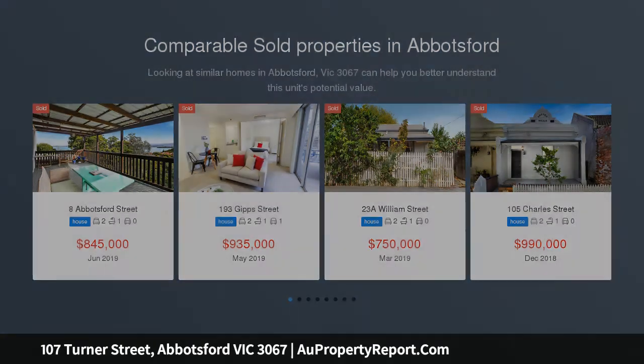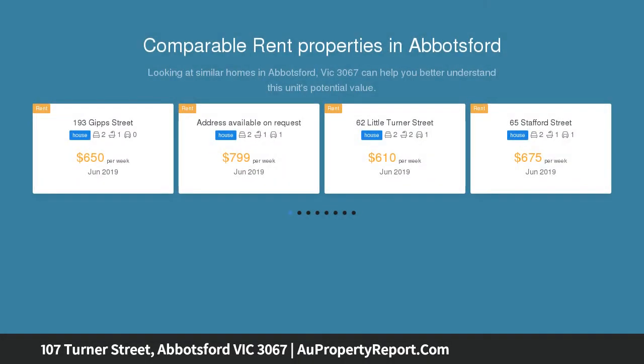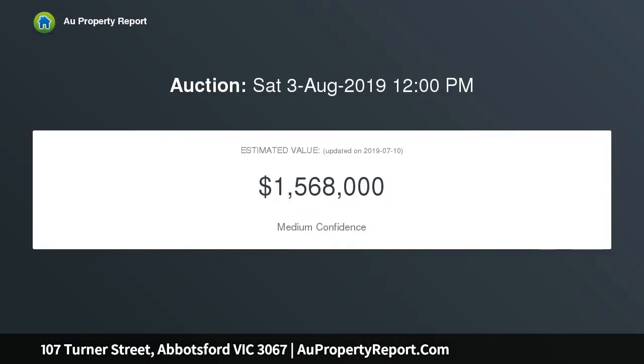Light, bright, and generously proportioned, the architecturally designed home features two spacious bedrooms with high ceilings, BIRs, and OFPs, a luxurious retreat-style bathroom with an oversized bathtub and OFP, and a contemporary kitchen with stone bench tops.